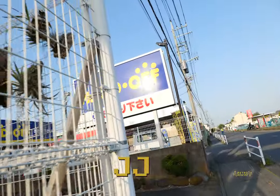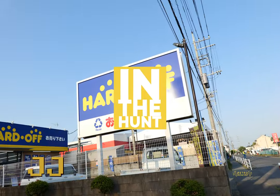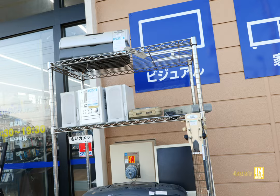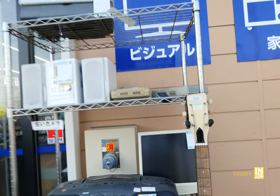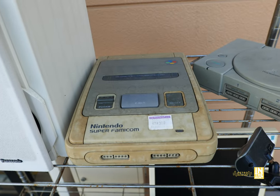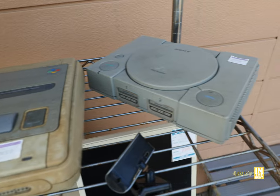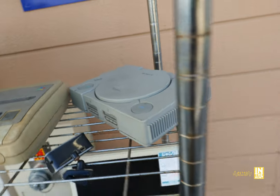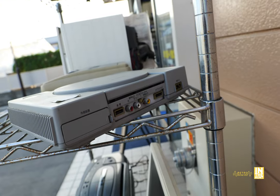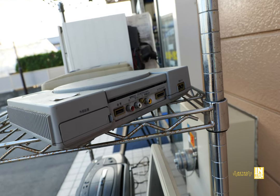Welcome back to Retro Rewired. My name is JJ. We are at Yoshikawa in Saitama, Japan on the hunt, and here we are at the Hard-Off. We're going to start things off right outside. We have a Super Famicom and a PS1, and these would make for some pretty good restoration projects. Both of them are coming in at 3,000 yen, and I believe this PS1 is a 3,000 series. Pretty cool to see that, and it doesn't stop there.